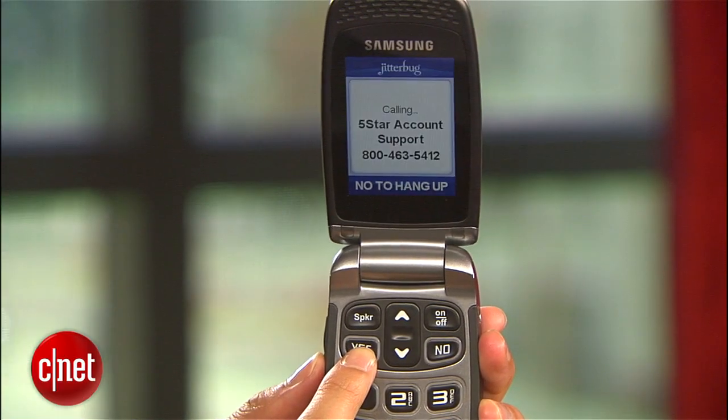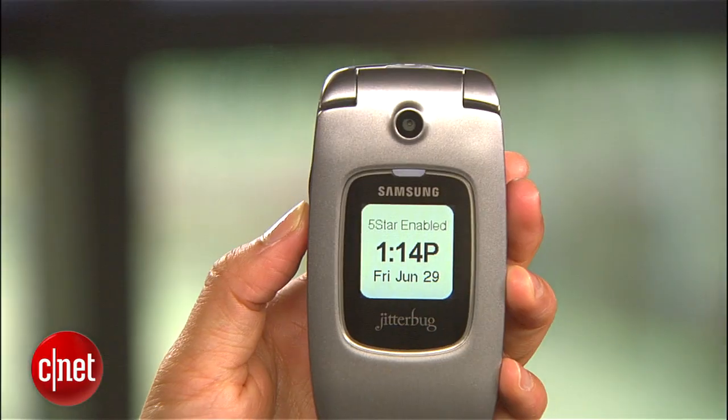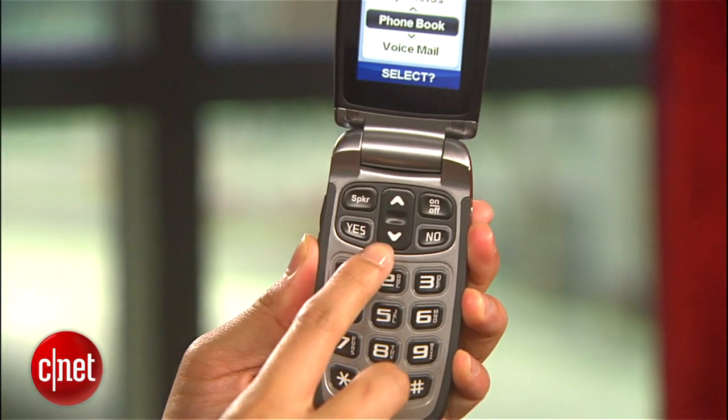Great Call has tied a lot of emergency and wellness services with this handset, like its five-star urgent response. When you're in an emergency situation or feel a little bit unsafe, like say while walking to your car at night, you can call a five-star agent who is available 24-7.